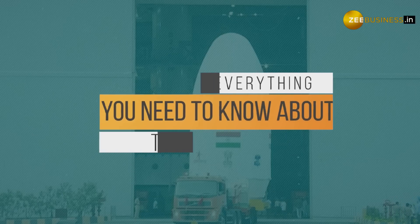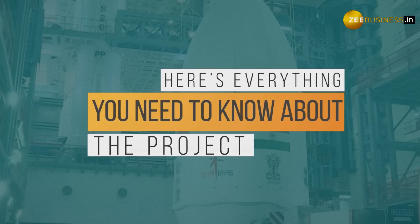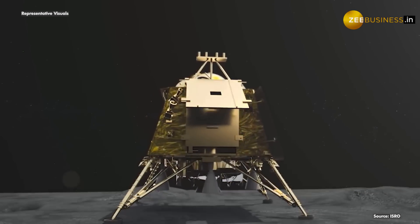With days left for the Chandrayaan-3 mission launch, here's everything you need to know about the project. Chandrayaan-3 will have a lander, a rover, and a propulsion module. The rover is accommodated inside the lander.